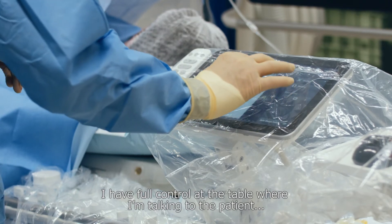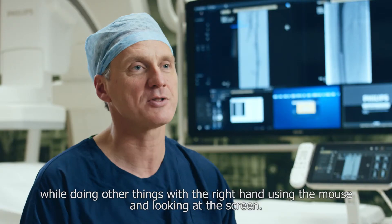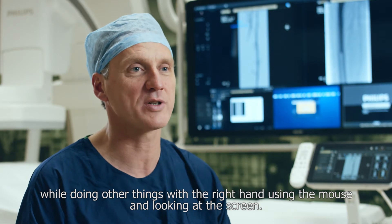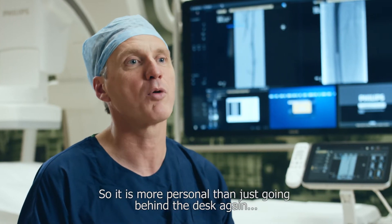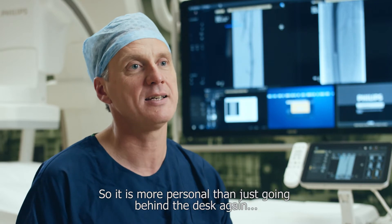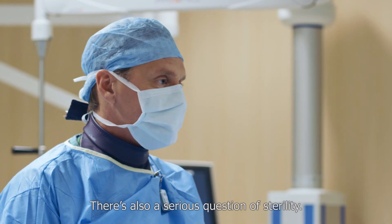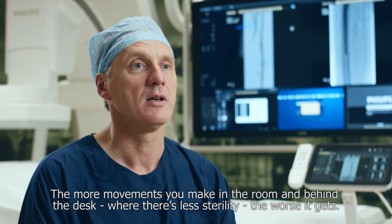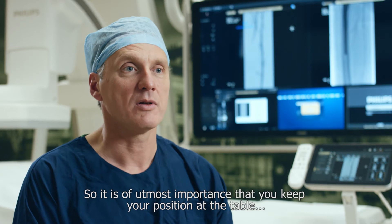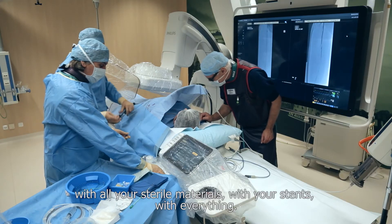I have full control at the table where I'm talking to the patient, while using the mouse and looking at the screen with my right hand. I'm just having eye contact with the patient, then looking at the screen and doing my thing — so it is more personal than going behind the desk and saying goodbye to the patient. There's also a serious question of sterility: the more movements you make away from the table, the worse it gets, so it is of utmost importance to keep your position at the table with all your sterile materials.